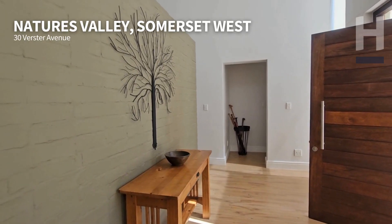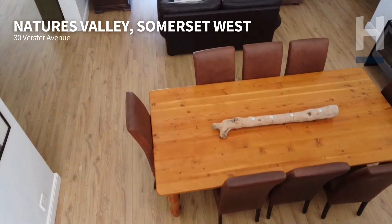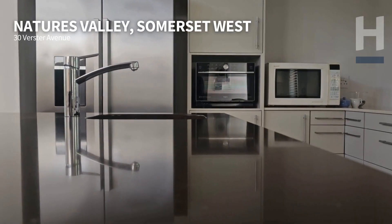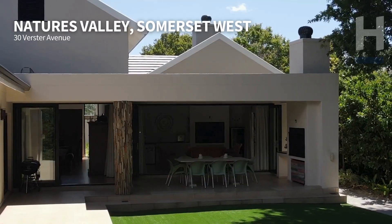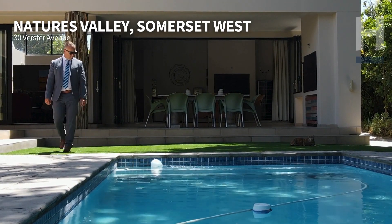30 Verster is an incredible modern property with a beautiful open-plan lounge, kitchen, and dining. The main bedroom is on one wing and your two additional bedrooms with their own bathrooms are on the other wing. The design is absolutely immaculate, with the flow out to the bright entertainment area and stunning pool area with large garden.